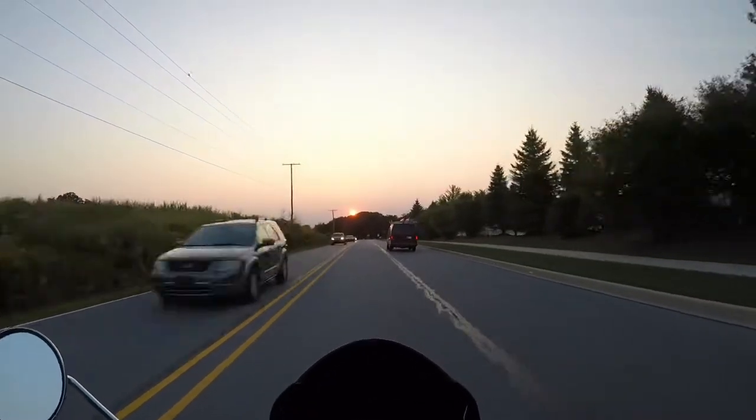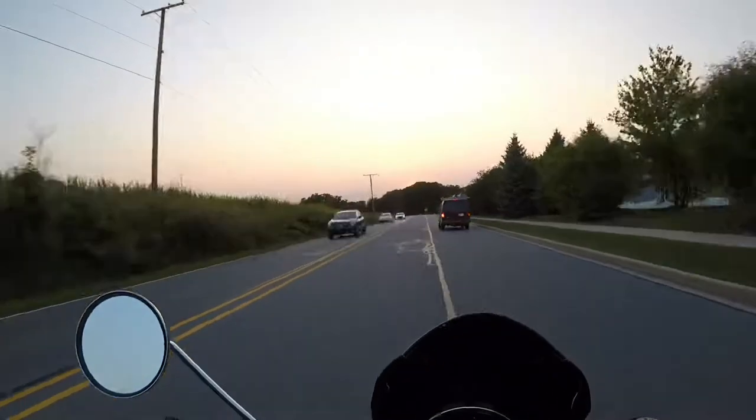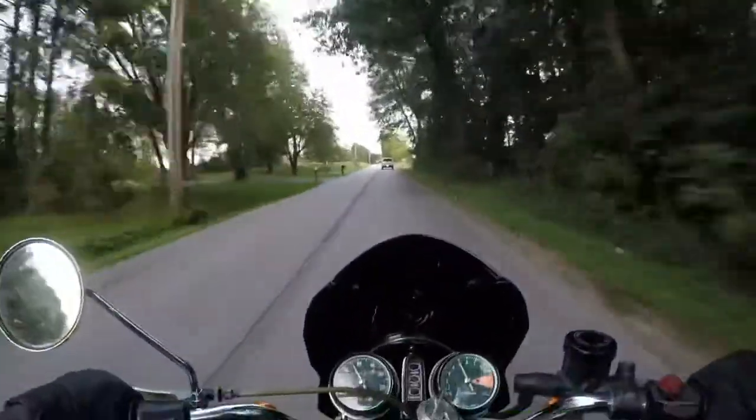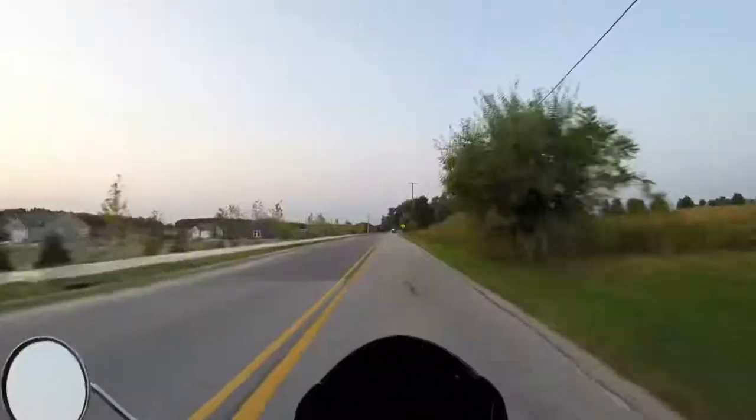Now being a 450 and being old, it's not a rocket ship by any means. And you rev it out and you're only going 60. Oh, bikes with carburetors, oh my god, whoa, whoa, whoa.